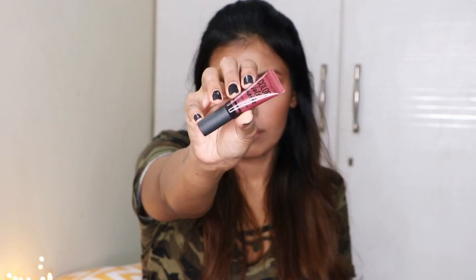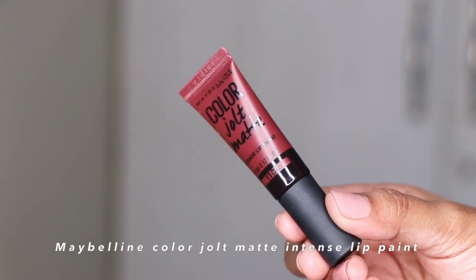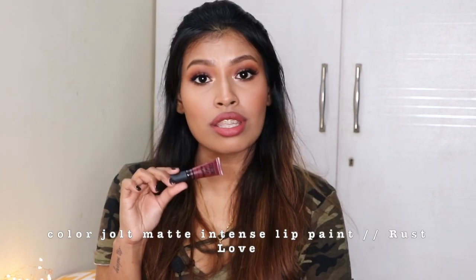Next up is from Maybelline — their Color Jolt Matte Intense Lip Paint in shade 11, Rust Love. This shade is one of my favorites for daily wear because for me it's that perfect nude color — not too dark, not too light. The only downside is that the color doesn't stay as long as other Maybelline formulas, so you'll need to reapply after two to three hours, but the color itself is just beautiful.